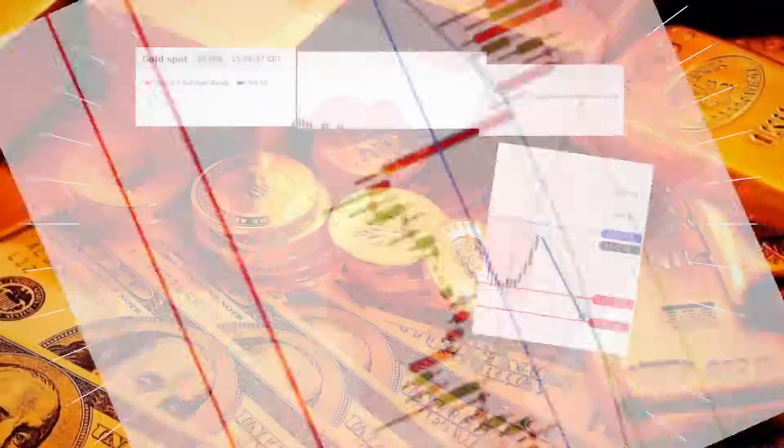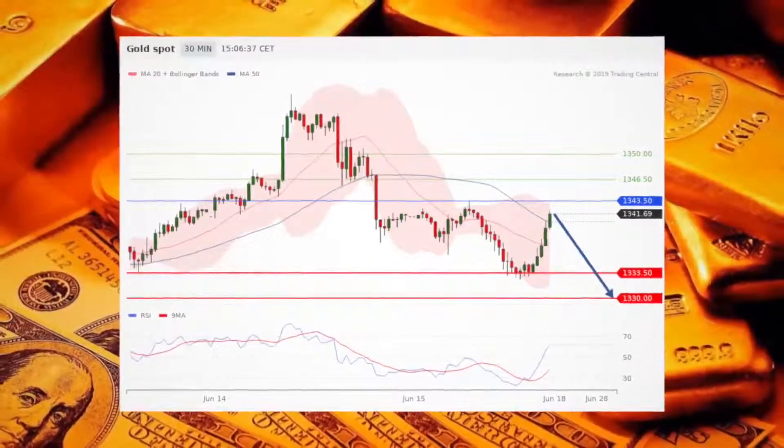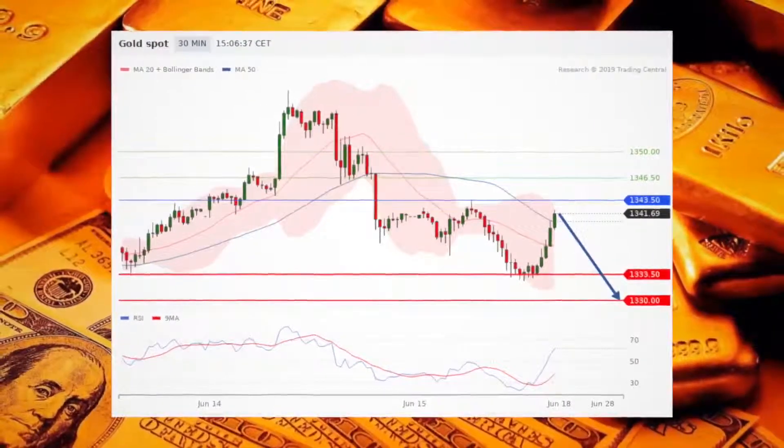Gold is choppy. Short positions below 1343.50 are favored with targets at 1333.50 and 1330 in extension.